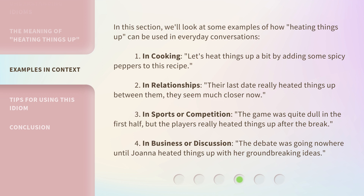In sports or competition: the game was quite dull in the first half, but the players really heated things up after the break. In business or discussion: the debate was going nowhere until Joanna heated things up with her groundbreaking ideas.